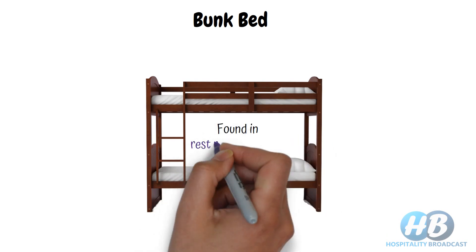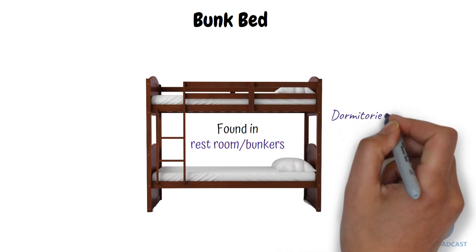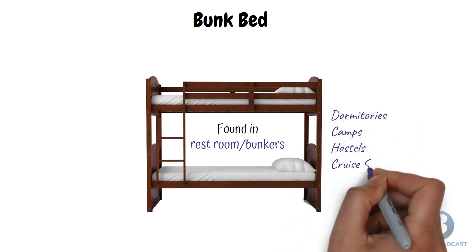Bunk beds are normally found in employee rest rooms known as bunkers, where they are placed for rest during break shifts. Other than that, you will find these in dormitories, camps, hostels, cruise ships, and so on.